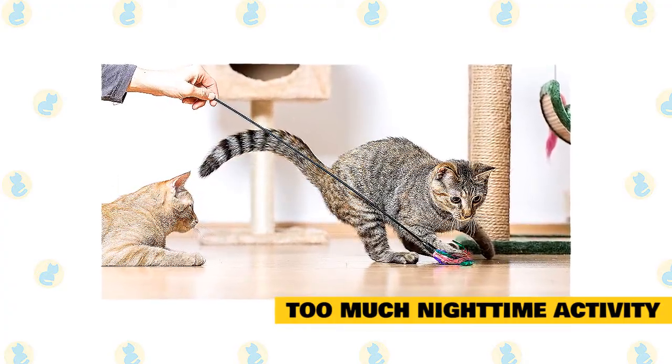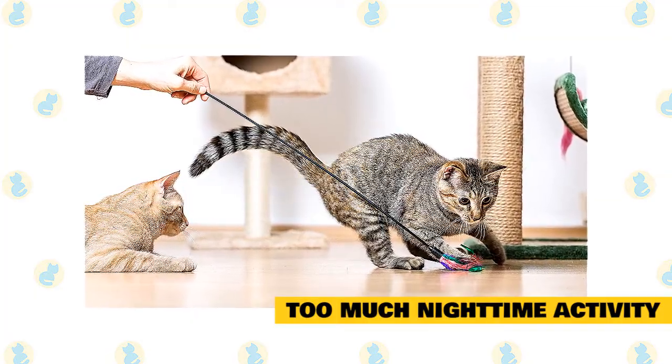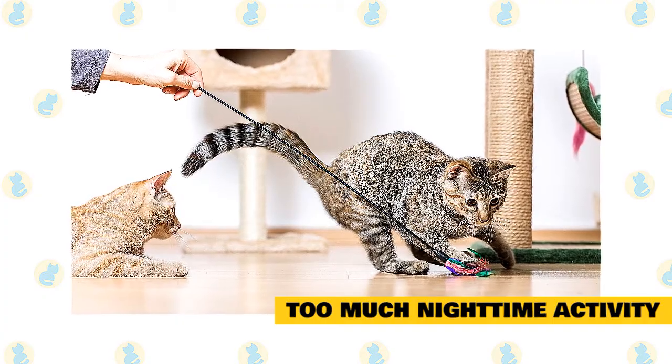You might create a cat enclosure, offer your cat a variety of toys, mount bird or squirrel feeders near a window kitty can see, or leave out items for your cat to explore, such as boxes, bags, and packing paper.